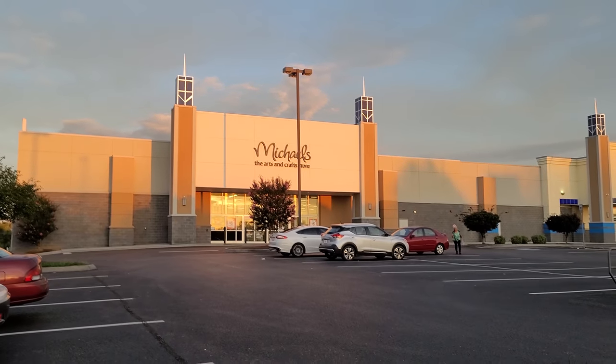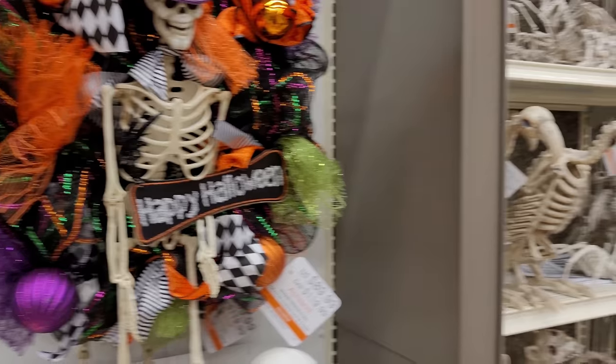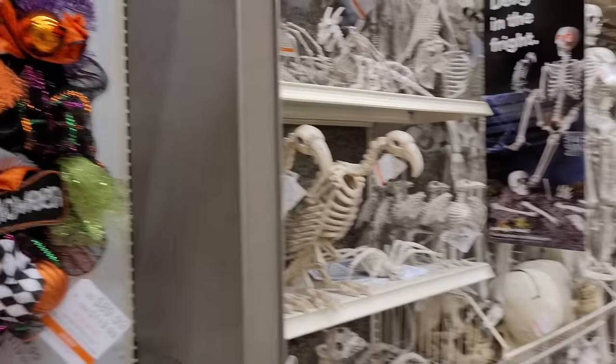Tonight we're at Michaels. I've heard they put the rest of their Halloween items out, so we're gonna go inside and see what they got. Look at all this stuff guys, they have so many Halloween items out. So I'm gonna start here and work my way down.